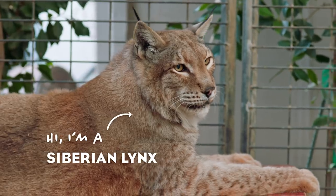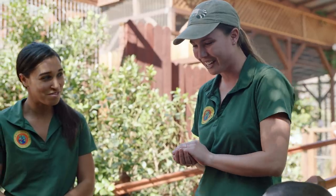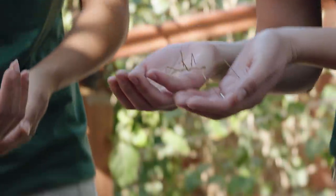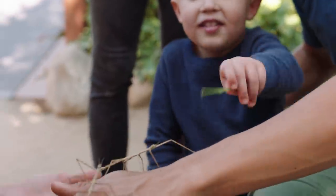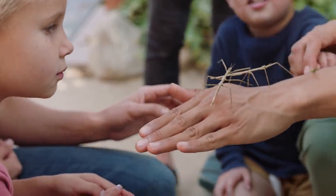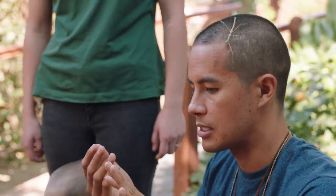All right, welcome to the Wildlife Learning Center, everyone. We have some really cool animals for you guys to meet today. This is Twiggy and Sticky. It seriously looks like a stick. And these guys, they don't eat any meat — they eat all plants, so they're herbivores. You have nothing to worry about. I lost my walking stick!